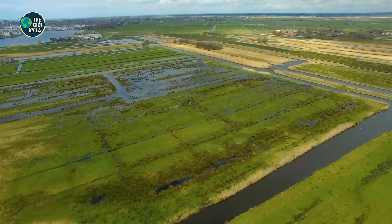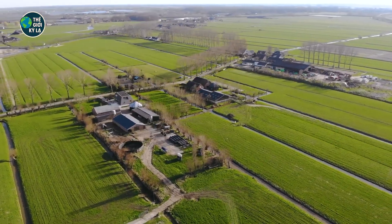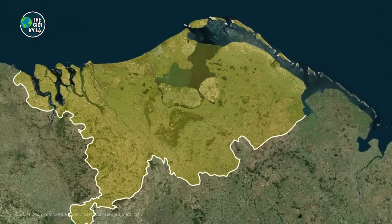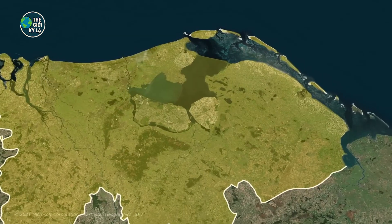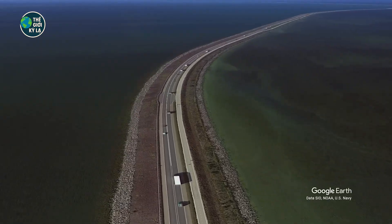But now a new threat rises. Climate change is rewriting the rules. Sea levels are rising and storms are getting stronger. If the sea rises by even one meter — something scientists say could happen within a few decades — millions of Dutch lives could be in danger once again. But here's what makes the Netherlands different: they're not panicking, they're planning.